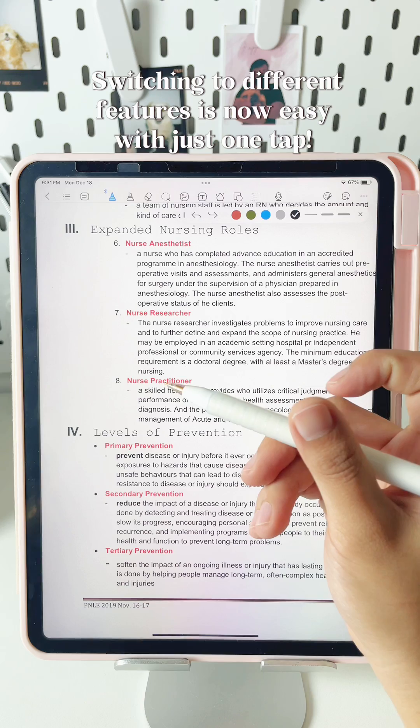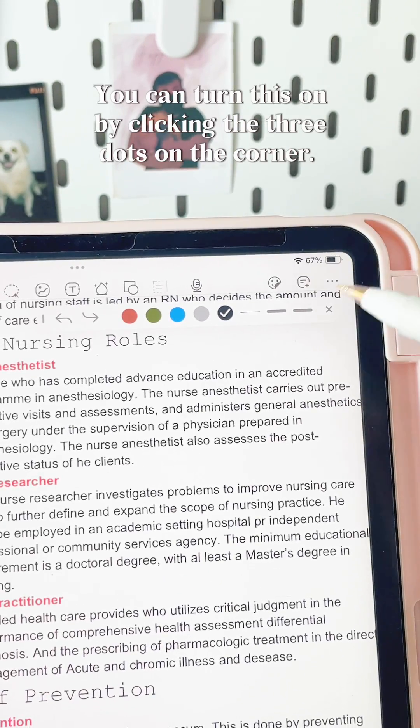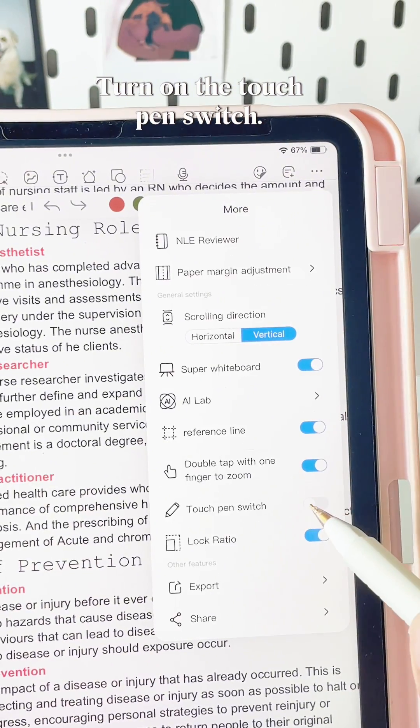Switching to different features is now easy with just one tap. You can turn this on by clicking the three dots on the corner. Turn on the touch pen switch.